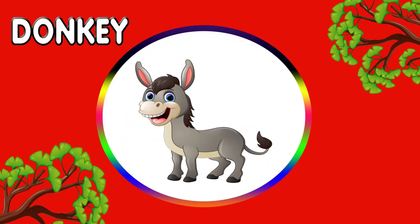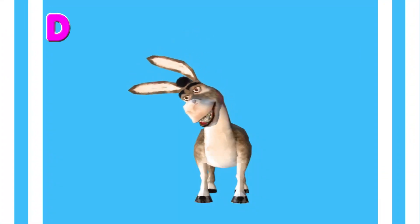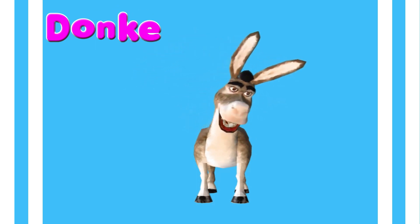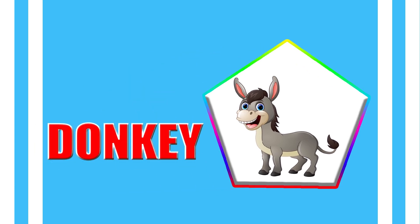Donkey. D - O - N - K - E - Y. Donkey. Donkey.